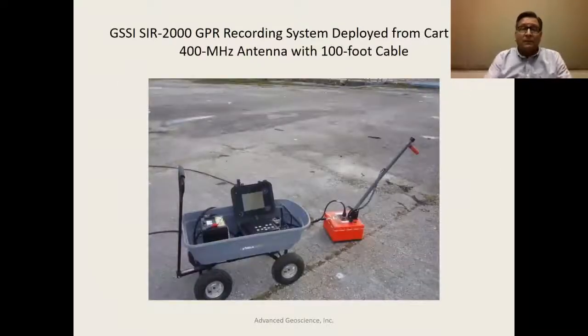The typical ground-penetrating radar setup is shown here. This is a Geophysical Survey Systems Incorporated — GSSI — SIR2000 recording system in a little wagon with a 12-volt car battery. The controller transmits energy to the antenna in a pulse sense, creating the radar — a 400 megahertz carrier frequency modulated into the ground. This is a typical setup for deployment of a ground radar application.